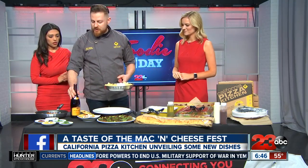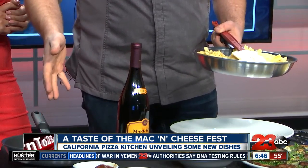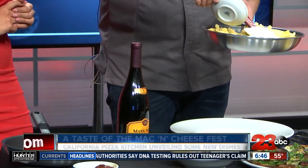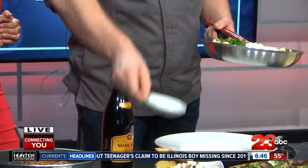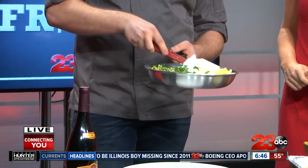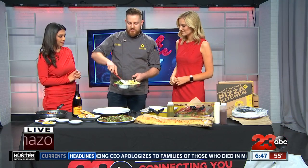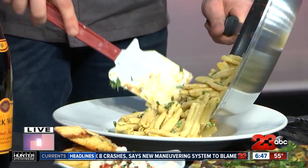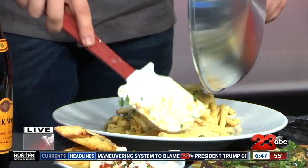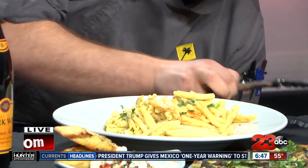With our short ribs, we actually braise them with Mark West Pinot Noir, which is a delicious red, and reduce all that down with ancho chili peppers. The ancho chili peppers provide that extra boost of flavor that takes it away from your traditional style of mac and cheese. We garnish the mac with cilantro and chopped green scallions. Each of these fresh flavors continues to boost the dish and really elevate everything to a much bigger burst of flavors than what you would traditionally expect.